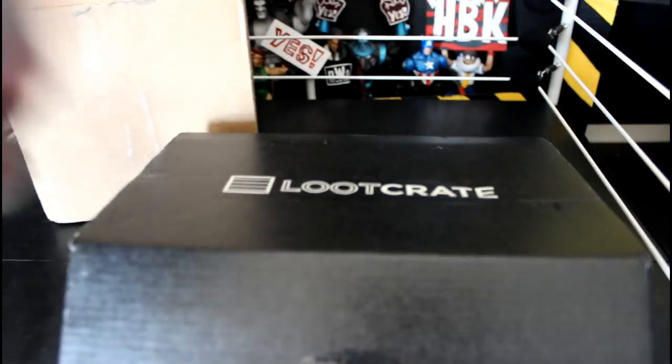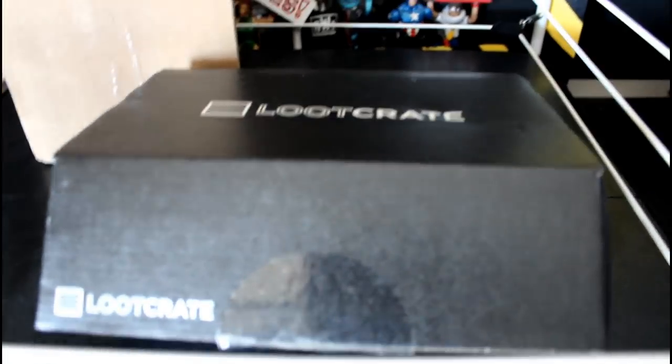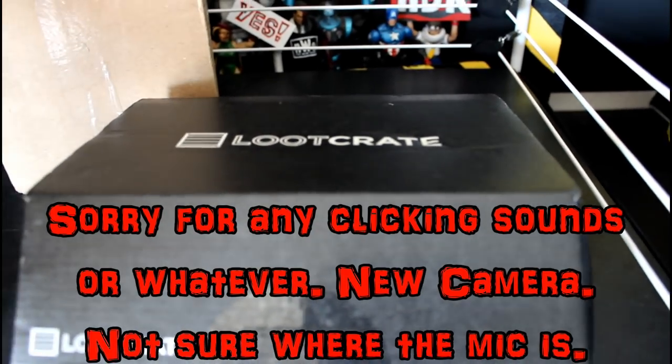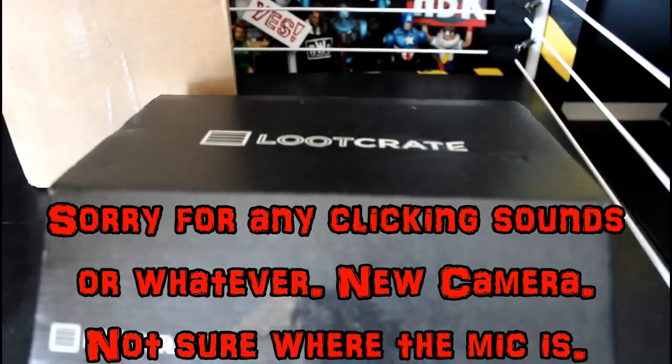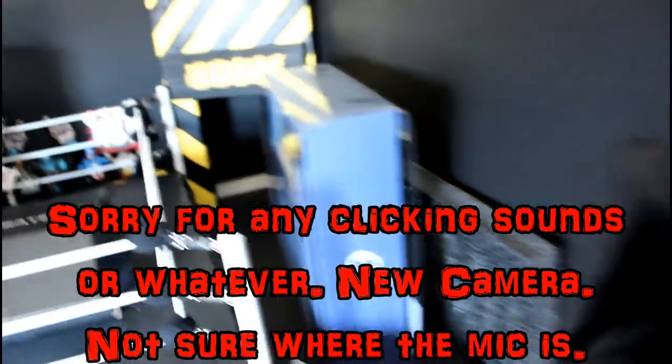Hey guys, this is Chase, that guy with the gloves, and I'm doing a quick update video just to show you what I've acquired recently and give you guys an update on Meltdown. GiGi's gonna join me - she's kind of right there just observing everything, seeing what's what.